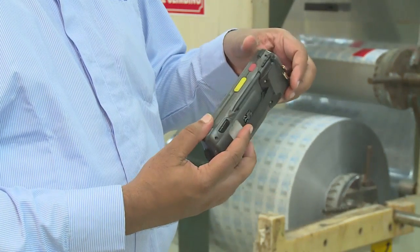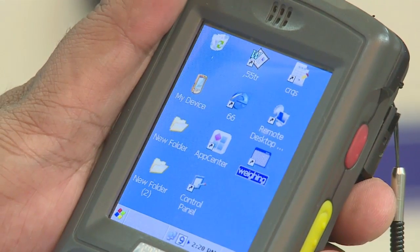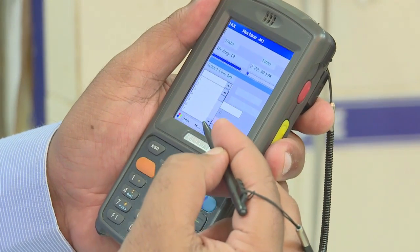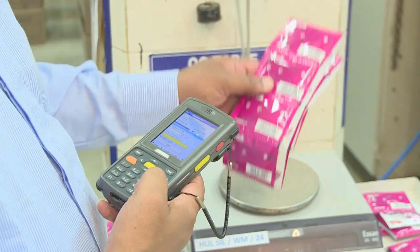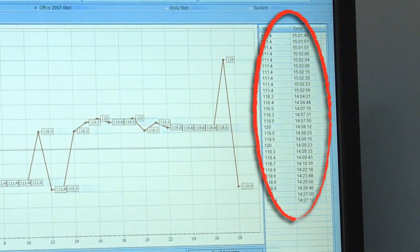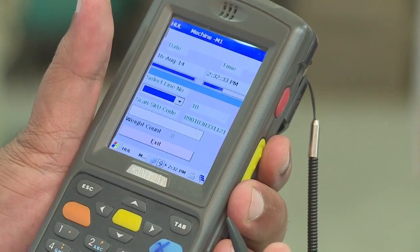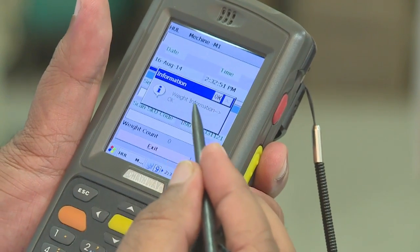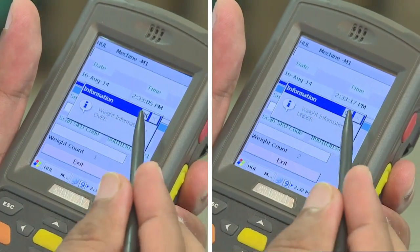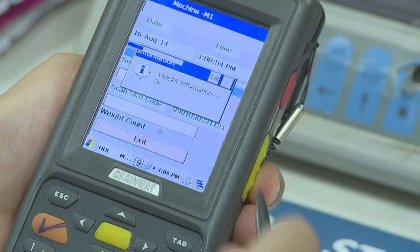Let us go through the proposed process of how the LQC operator will use the HHT. To check the weight of the product, the operator clicks on the weight icon on the HHT window screen, selects the line number, and scans the barcode, which automatically records the SKU details in the system. Shift details are also recorded in real time. As the sample is checked for weight, the result gets recorded and checked against a pre-programmed database for PCRO compliance. In case of any deviation — overweight or underweight — an instant message pops up on the HHT's screen. There is an inbuilt counter to keep track of 10 samples per line, per SKU.